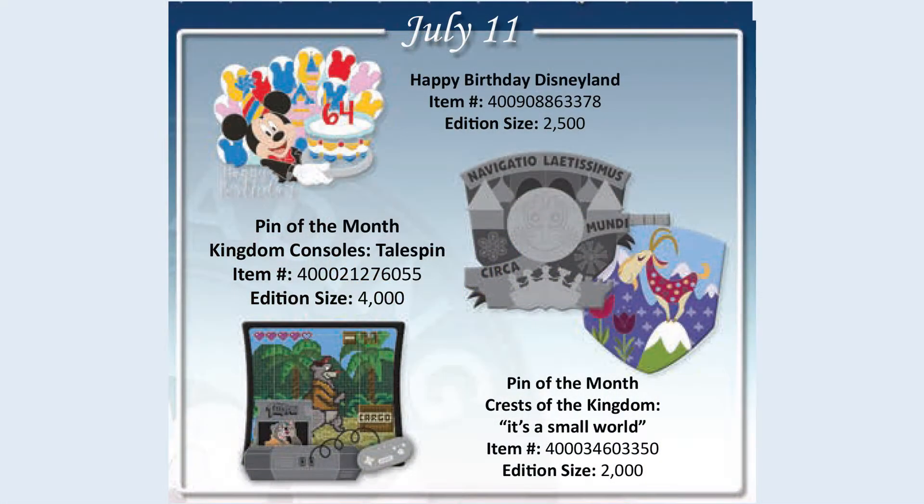Next. On July 11th, coming to both parks, will be the next pin in the Kingdom Consoles series. This one is going to be TaleSpin — a limited edition of 4,000 — and features Baloo. Did you ever watch TaleSpin? Maybe once or twice. Can you sing the theme song? O-E-O, TaleSpin. O-E-O, TaleSpin.